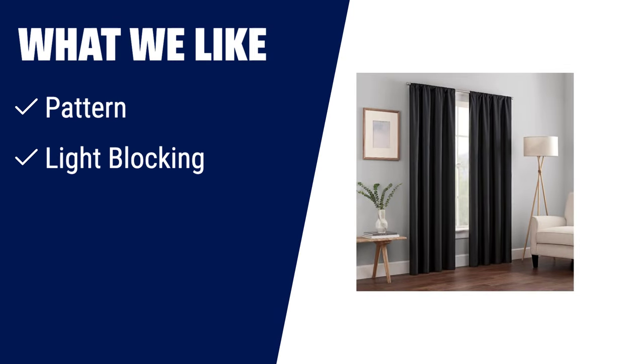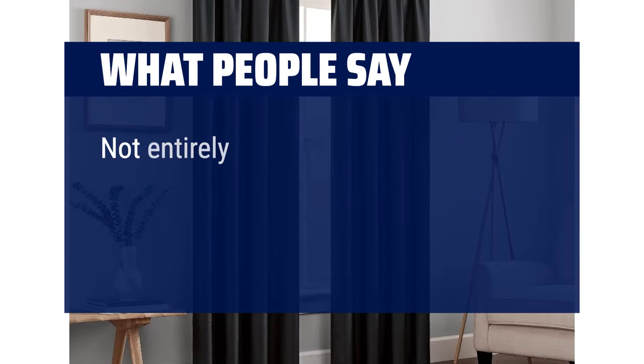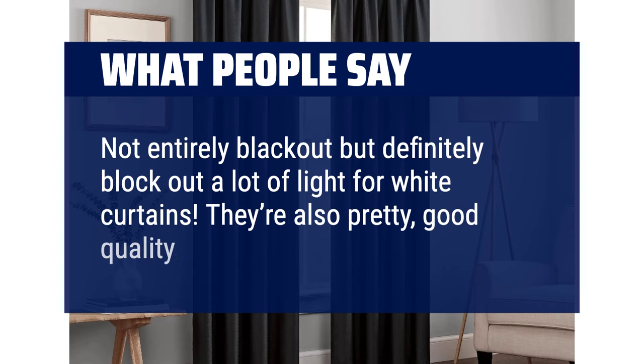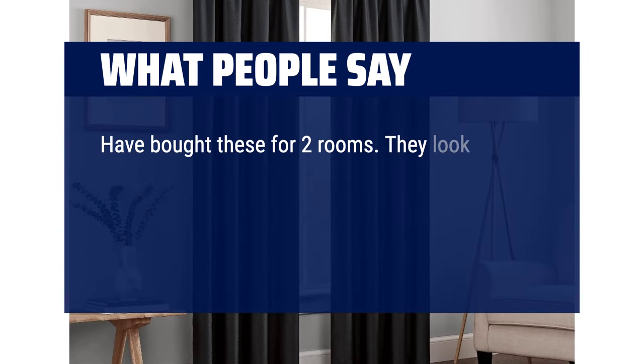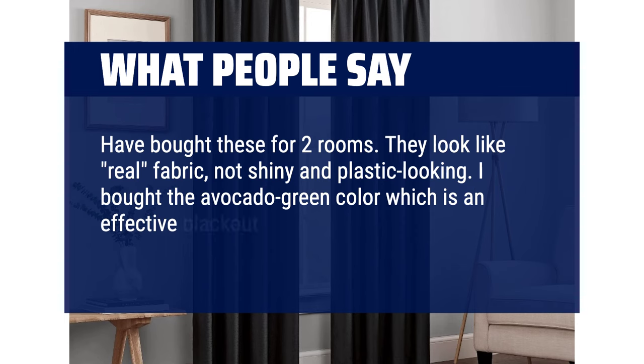What we like: If you're looking for a stylish curtain with excellent light blocking and energy efficiency, Number 2 is the one for you. With its modern design and patented Thermaback technology, these curtains block out sunlight and harmful UV rays, reduce noise, and offer thermal benefits. They are perfect for any room in your home. What people say: 'Not entirely blackout but definitely block out a lot of light for white curtains. They're pretty, good quality, and have a nice length. They look like real fabric, not shiny and plastic looking. I bought the avocado green color which is an effective blackout.'